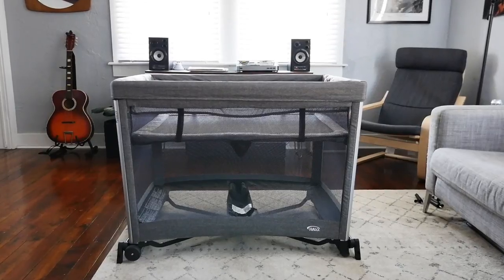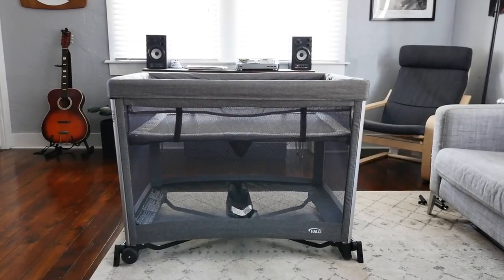Hey there, I'm Mallory, a BabyList Scout, here with my daughter Penny, super excited to talk about something we have found: the Halo DreamNest open-air sleep system.